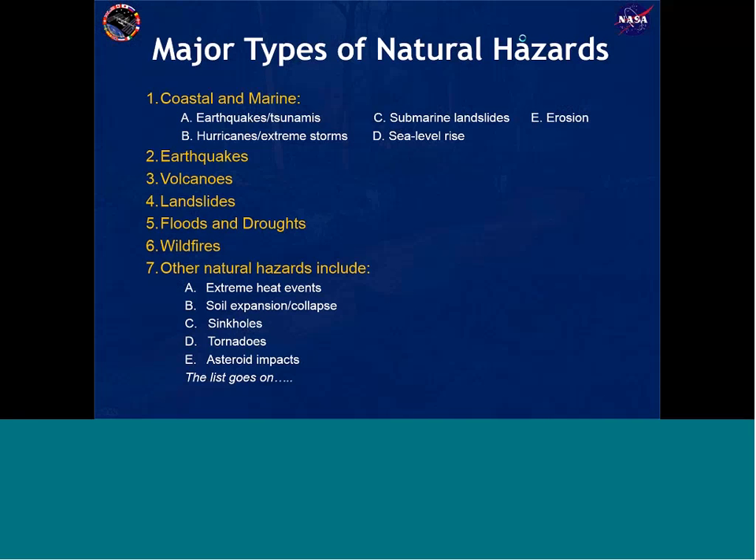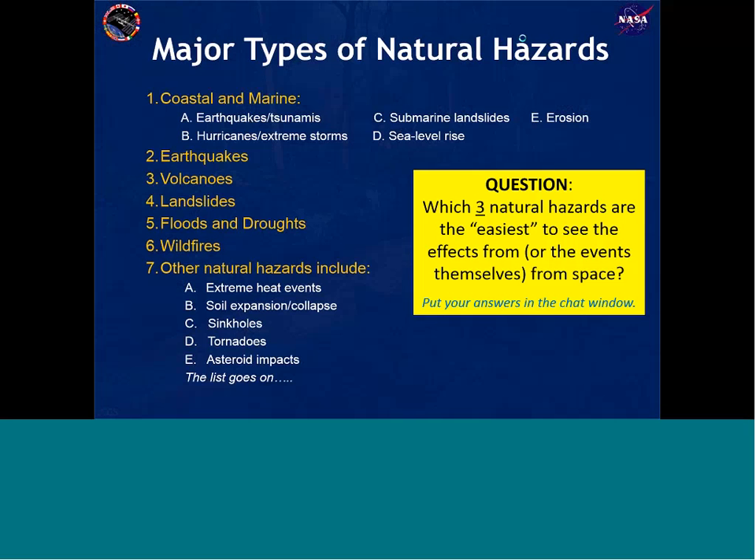This is a list of some of the major types of natural hazards. Our first quiz: what do you think are three natural hazard types that are easiest to see from space? That's where we're observing them from. Look at the list on the left and think about which ones you believe are easiest to see from space. Go ahead and put your answers in the chat window, making sure your settings are set to send to everyone so we can read your answers.